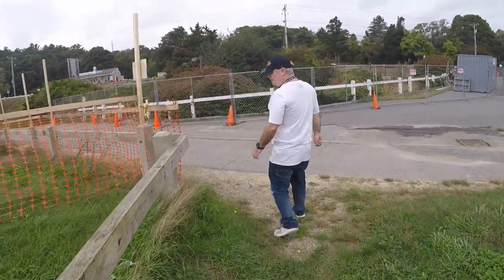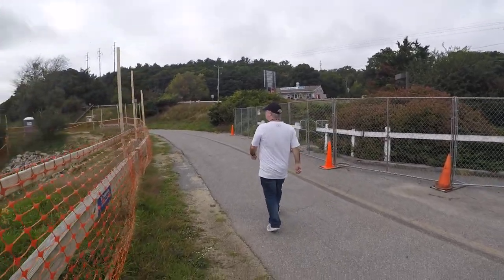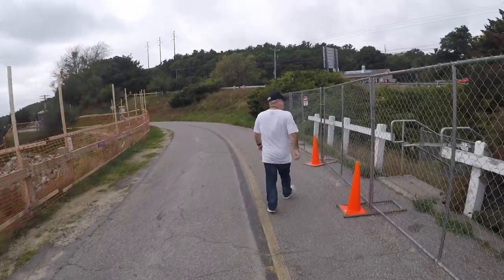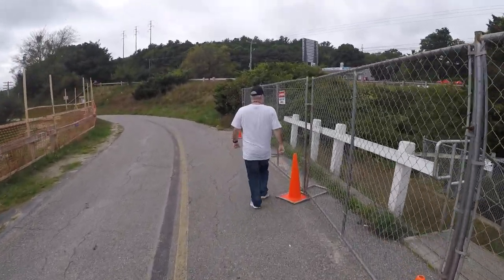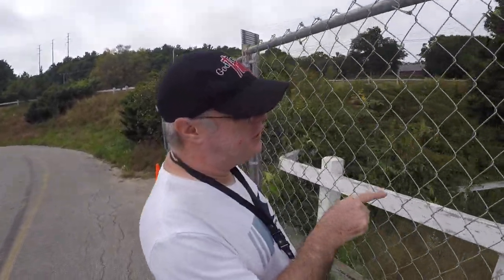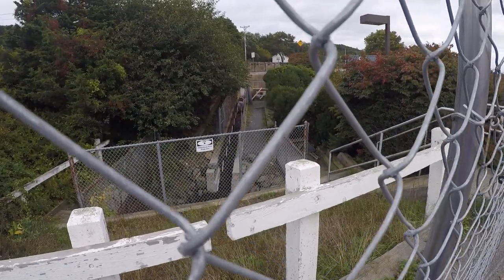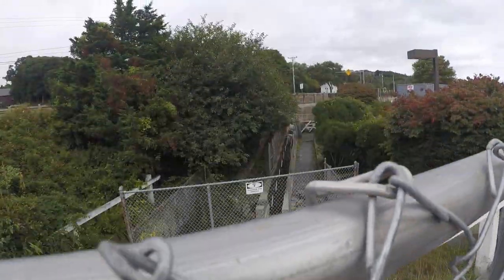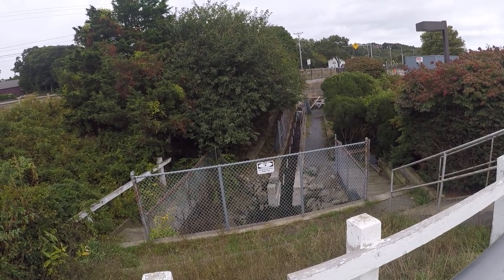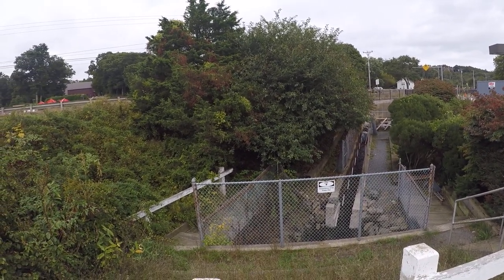So this is the part that's currently under construction. As you can see, they've dammed it up and the water goes off there to where we just looked at. But the fish actually climb up this little ladder here and then they go underneath the road — the other road on the other side.